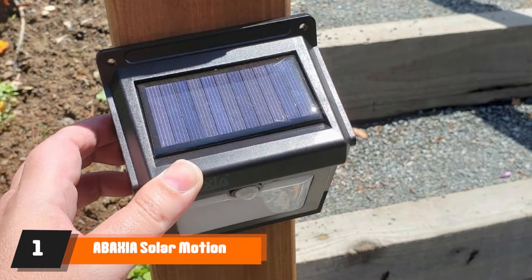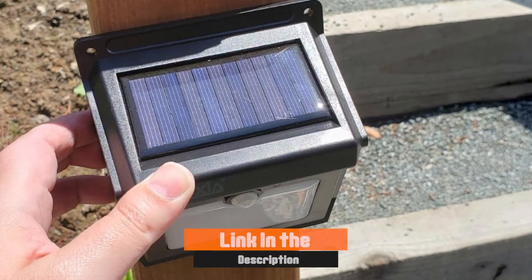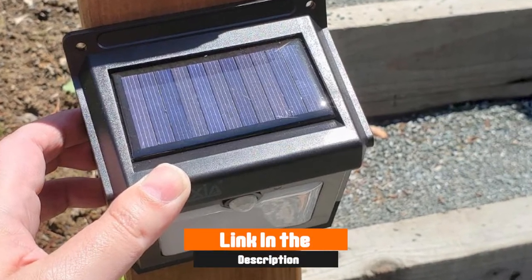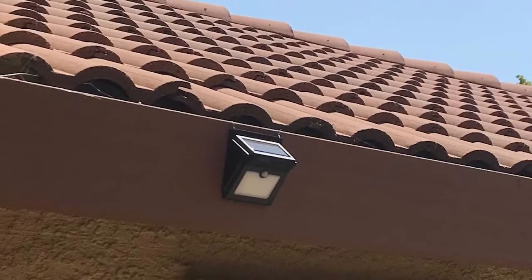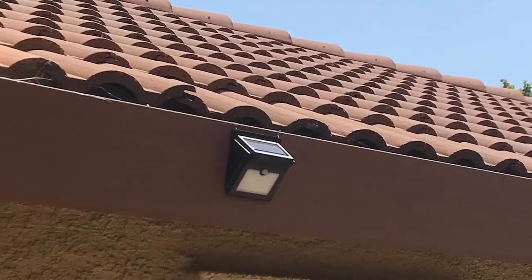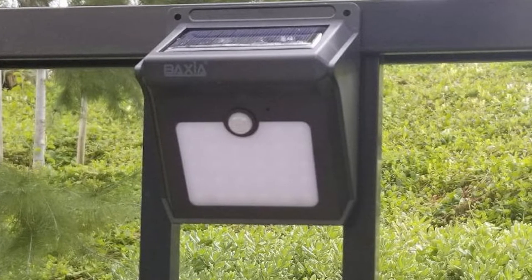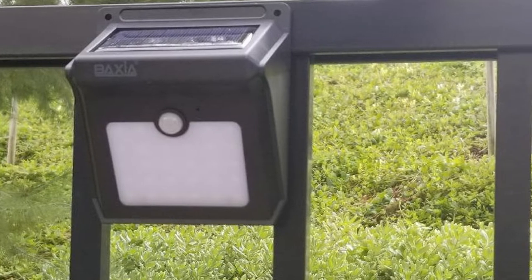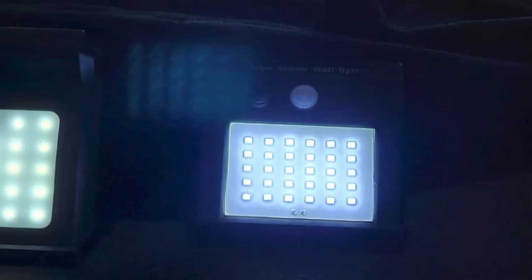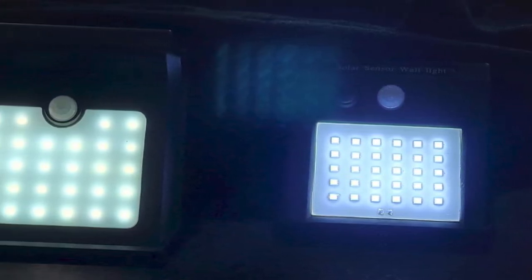At the first position of our list, we have Baxia Solar Motion Sensor Lights. This set of four solar-powered lights uses 28-strong LEDs to provide plenty of illumination in a 120-degree cone, allowing them to easily light up an entire garden or yard. The efficient design means that they are able to fully recharge in only 8 hours of sunlight, and they automatically turn on when they sense motion up to 5 meters away.